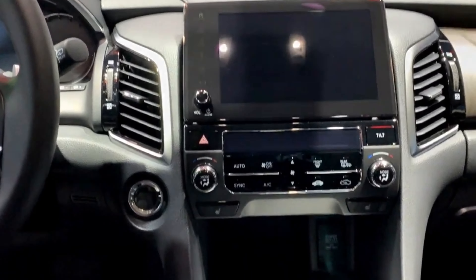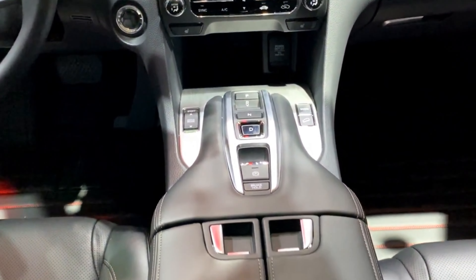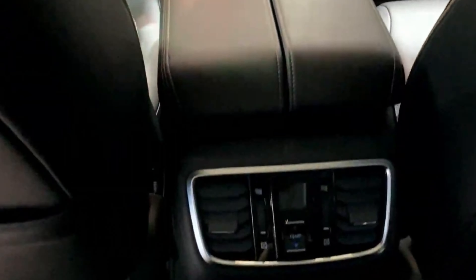The soft-touch dashboard and chrome trim add an elegant touch, while the panoramic moonroof floods the cabin with natural light, giving you a sense of freedom on those long drives.